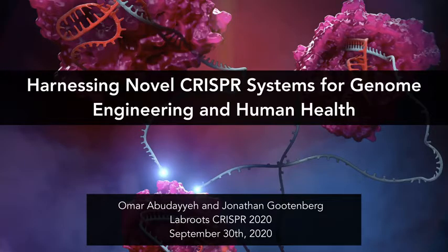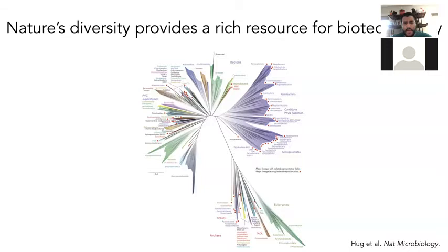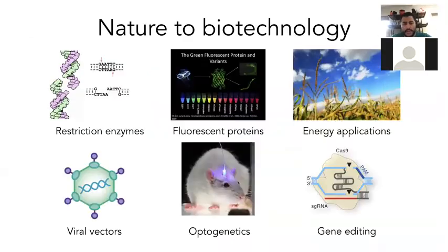A lot of our work looks at harnessing natural diversity to find new enzymes and things that bacteria or other organisms have developed that we can apply to new tools. There's a really big precedence for this from restriction enzymes, from nuclear cloning, to CRISPR for gene editing, as well as viral vectors and a lot of other technologies.